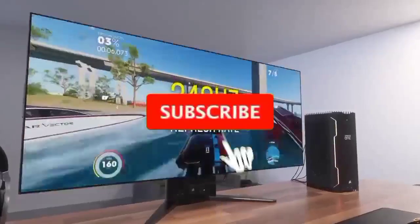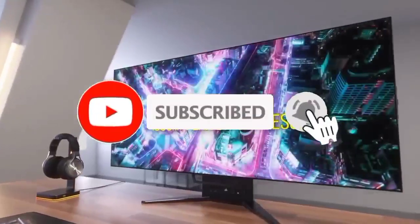Like the video, comment, don't forget to subscribe, and let's get started.